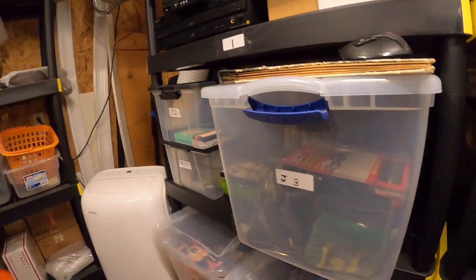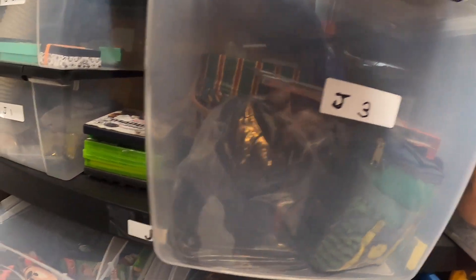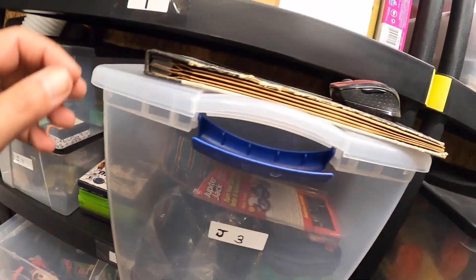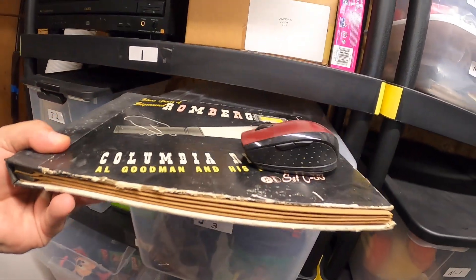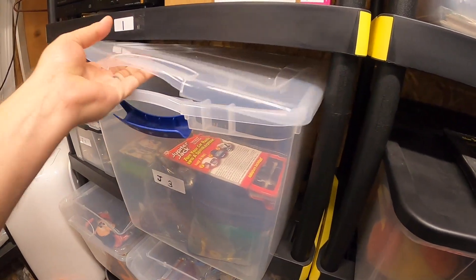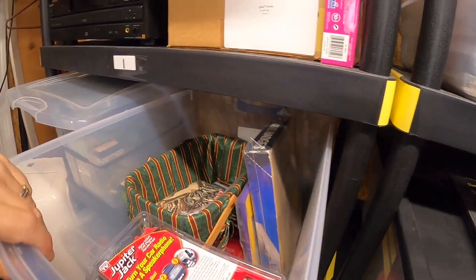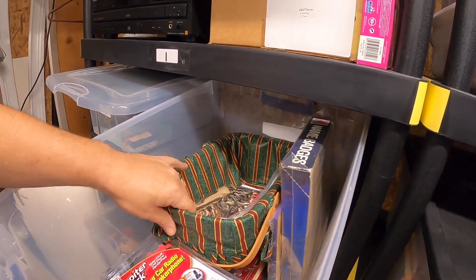I'm going to have to look for this next item — it's over here on a J shelf and I'm thinking it's probably in a tub. Yeah, it's inside this tub here. Let me move all this stuff out of the way because it's going to be all the way on the bottom. I've had it for a little while.